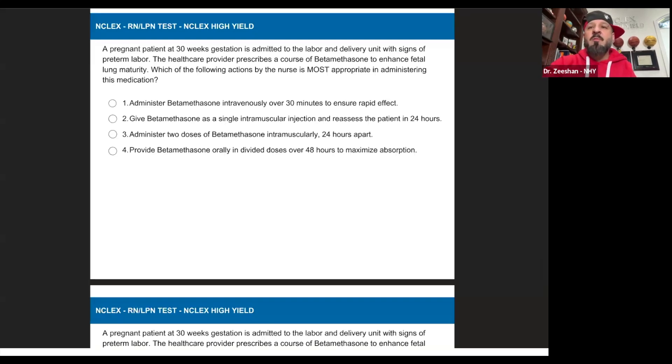We use the last part of the question first: which of the following actions by the nurse is most appropriate in administering this medication? Medication administration — what type of question is this going to be? Most appropriate in administering medication. I said FARM. What does FARM fall under? Freebie.